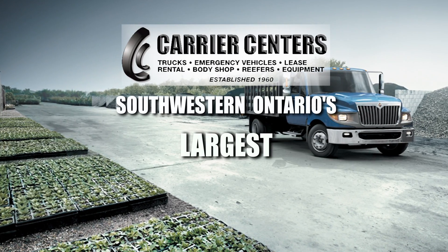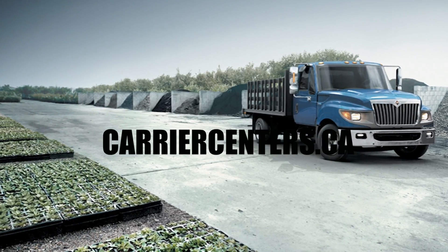Book your test drive at 1-866-889-2110. Carrier Centers, Southwestern Ontario's largest international truck dealer. CarrierCenters.ca